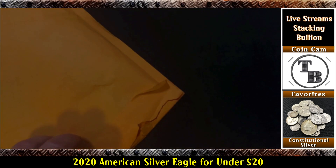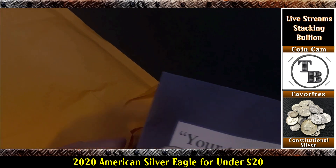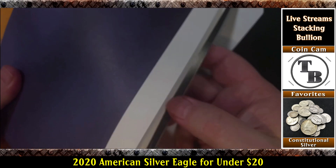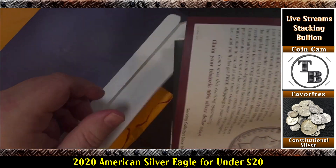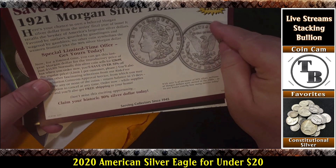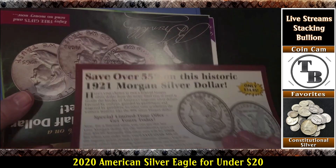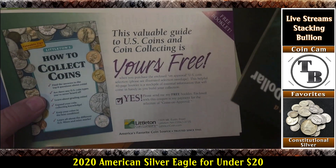We'll take a look at that in a minute. There's some literature here — marketing material. Oh, here's another deal: 'Save over 55%, only $35 for a Morgan.' Well, a 1921 Morgan — that would be pretty expensive for a 1921 Morgan anyway.